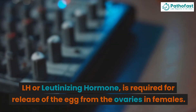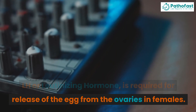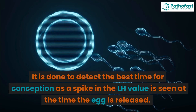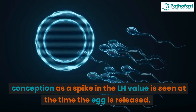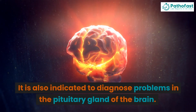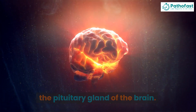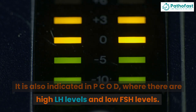LH, or Luteinizing Hormone, is required for release of the egg from the ovaries in females. It is done to detect the best time for conception, as a spike in the LH value is seen at the time the egg is released. It is also indicated to diagnose problems in the pituitary gland of the brain, and in PCOD where there are high LH levels and low FSH levels.